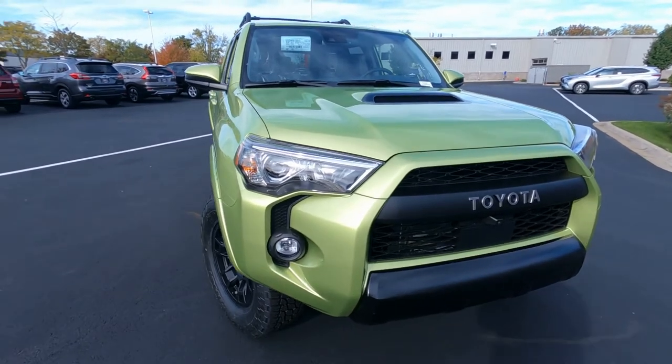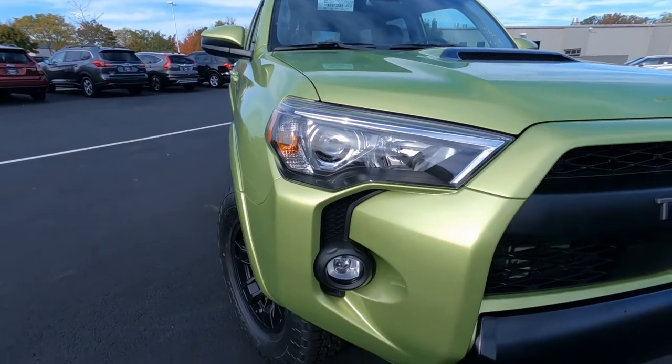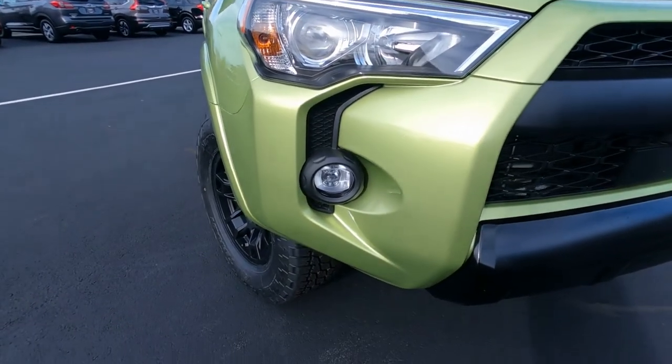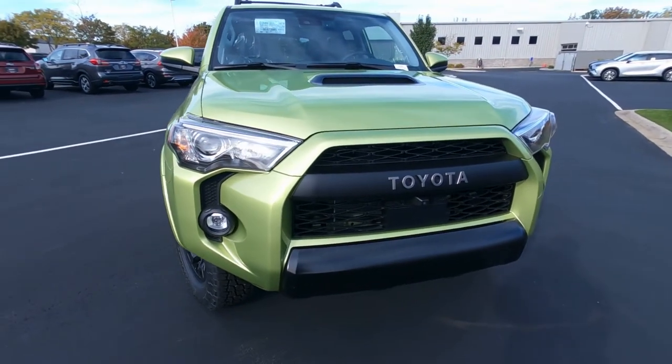Headlights for 2022 — we've got a full complement of LED headlights, projector headlights, daytime running lights, LED fog lights. Those look awesome on there as well. Those are the high performance LED fog lights.